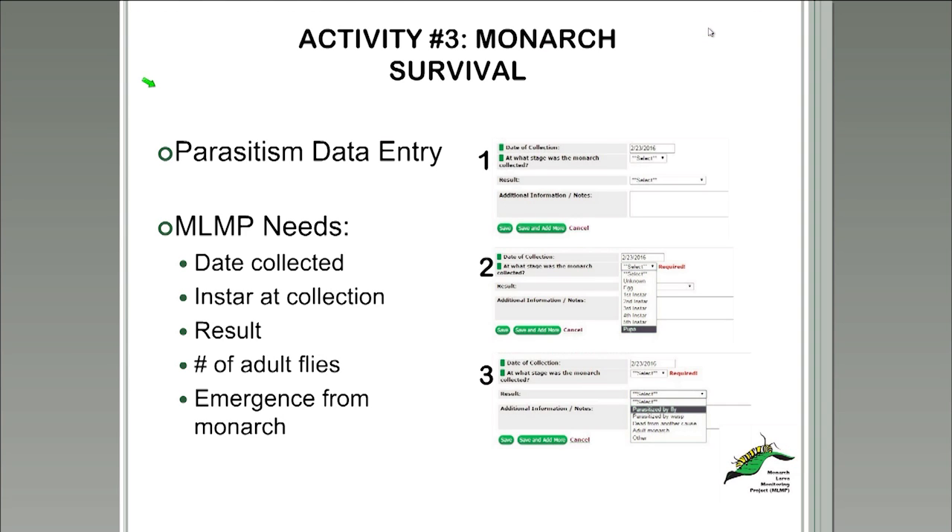We make it easy for our volunteers to enter their data online in the MLMP parasitism data entry database. The MLMP needs a variety of information from volunteers regarding the monarchs they collected: the date the monarch was collected, the instar at collection, and eventually after rearing, the result or outcome, and even the number of adult flies that emerged from the monarch. It's about three steps to enter everything into the online fields, and it goes into a database that allows researchers to analyze this data.